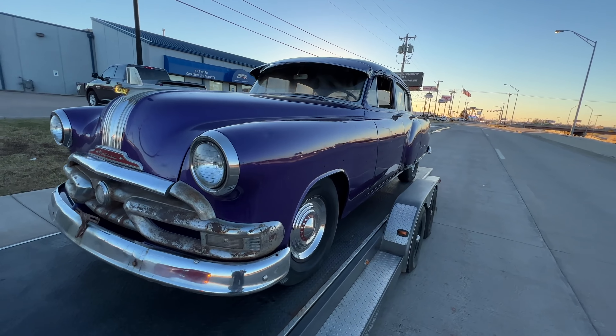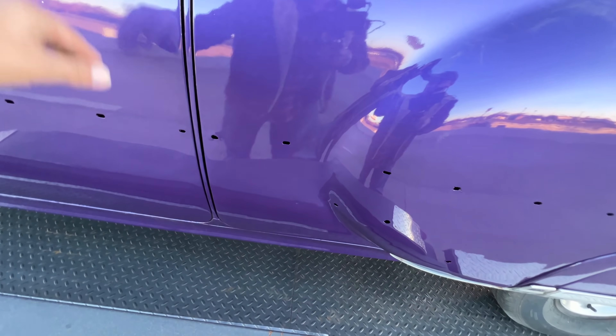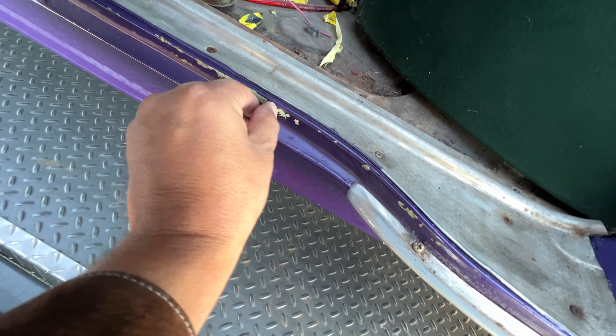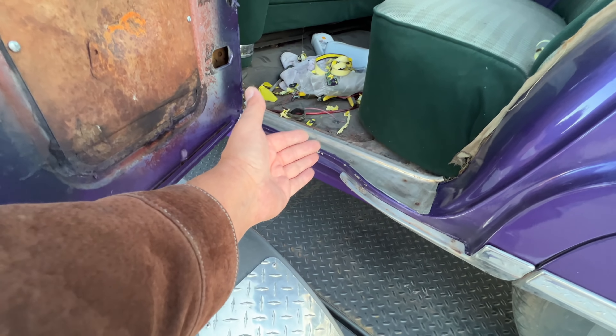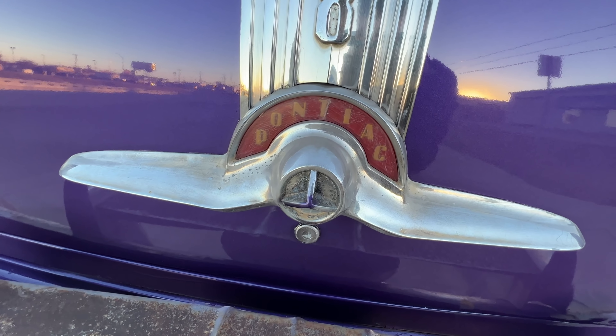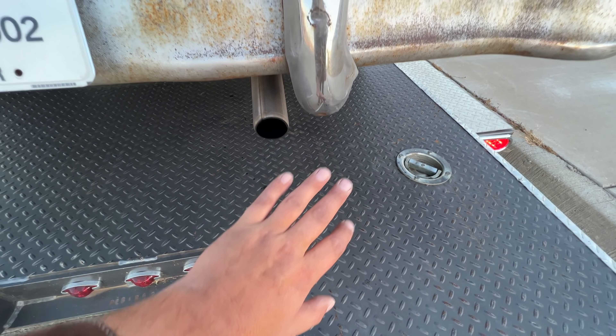Here she is — the 1953 Pontiac Chieftain in plum crazy purple! Oh man, I love it. I had them do the door frames and door jams as well. It's not perfect — there's some paint that got pulled off when they closed the door, must not have been dry yet. But man, I love this car. I think it looks tough. All the chrome needs to be refinished, but listen to her purr like a kitten.